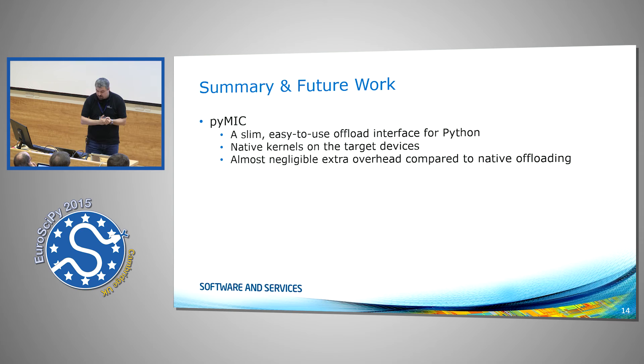So, what is PyMic? I hope I showed in this short presentation that it's a slim interface — around 10,000 lines of code, where about 5,000 are tests and documentation. It can invoke native kernels on the target. Data shows that adding the Python interface to the native solution adds almost no overhead — it's below 1%, within the error range, basically nothing.